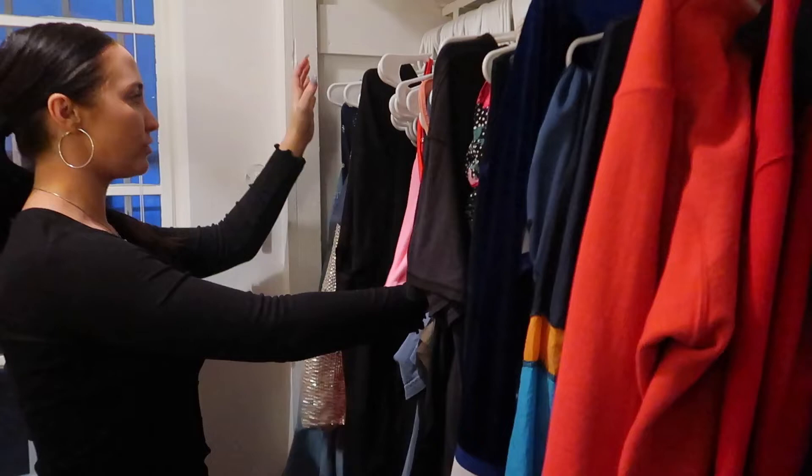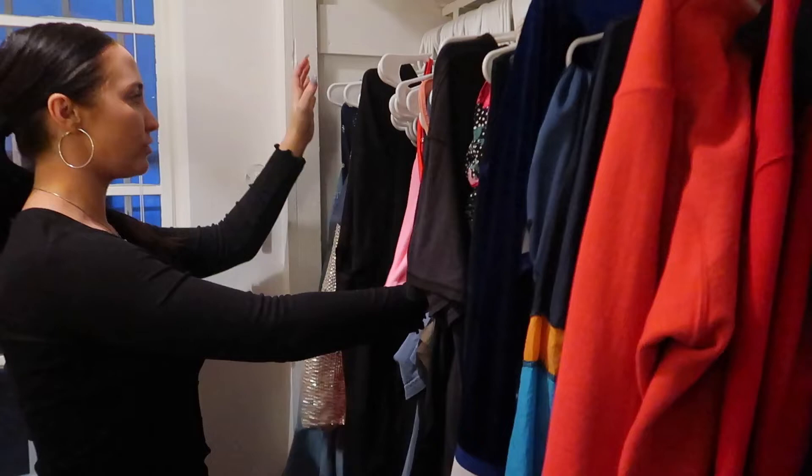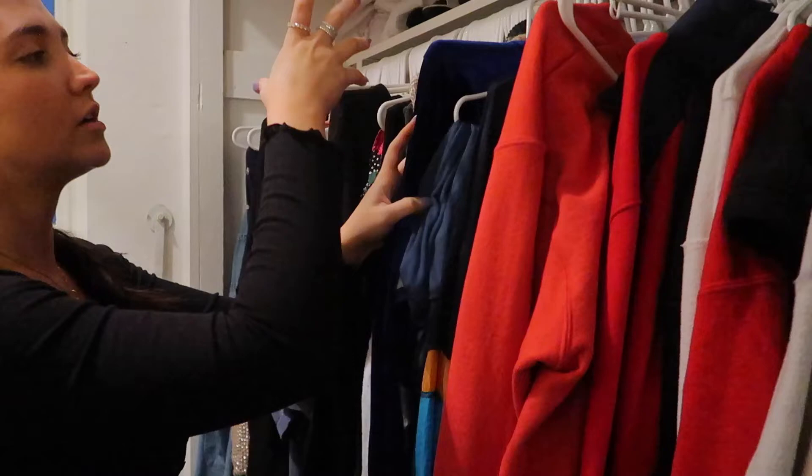I have my closet organized from dresses, crop tops, tank tops, short sleeves, long sleeves, sweaters, two-piece sets, anything without a hood, and then all the hoods. So it's really a lot.